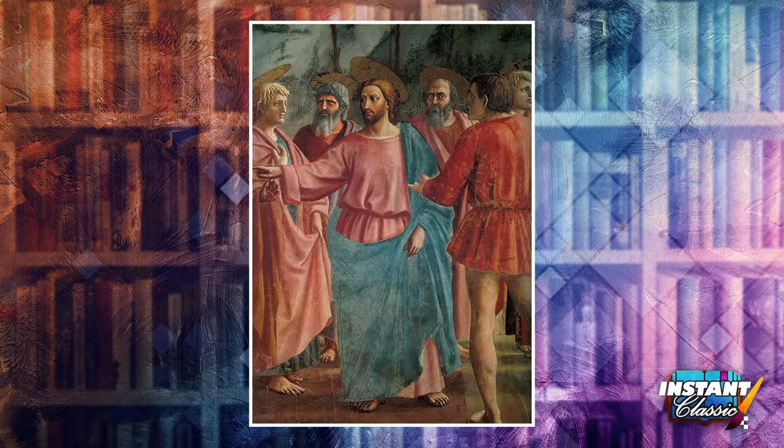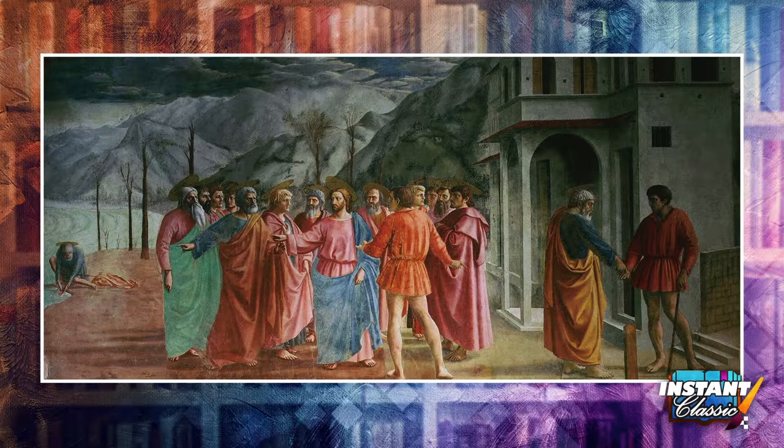Christ in the center is wearing a pinkish robe gathered at the waist with a blue toga-like wrap. He points to the left and says to St. Peter: 'So that we may not offend them, go to the lake and throw out your line. Take the first fish you catch, open its mouth, and you will find a four drachma coin.' You can see on the far left side St. Peter who goes fishing — he casts his line, catches a fish, and in the belly of the fish is the tax money.